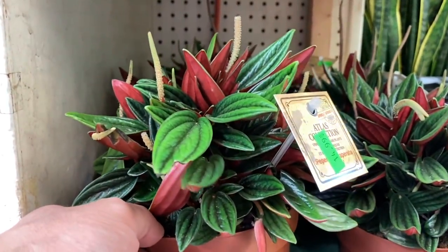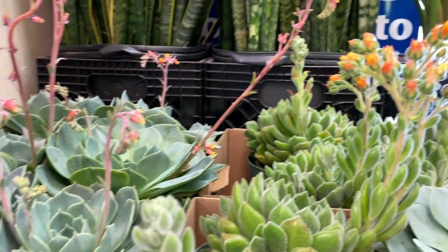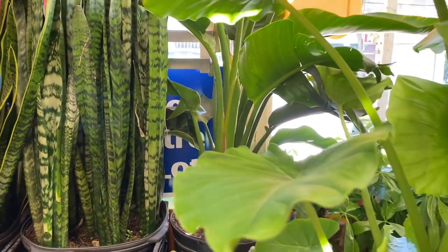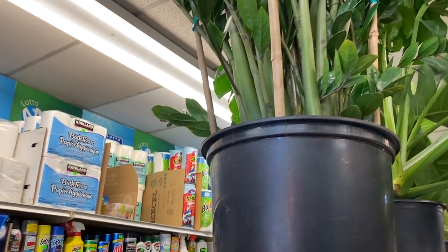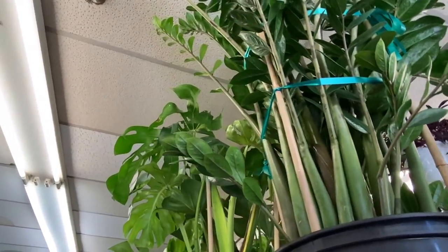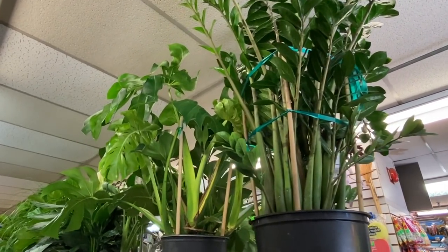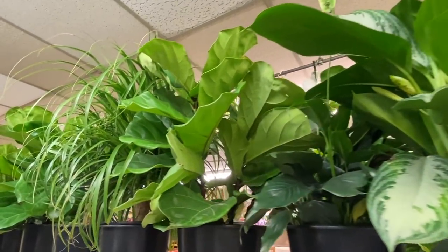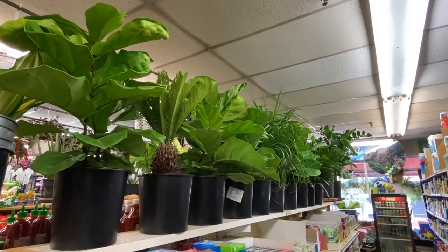Look at all these Peperomia Rosso! Huge Alocasias right there — look how huge these guys are. There's some Alocasias, Bird of Paradise, and snake plants. Philodendron over there. Look how massive this ZZ plant is — look at that wide shot! That ZZ plant is insane. Next to it is a Monstera, and you've got Peace Lilies, Chinese Evergreen, fiddle leaf fig, and a huge Ponytail Palm.